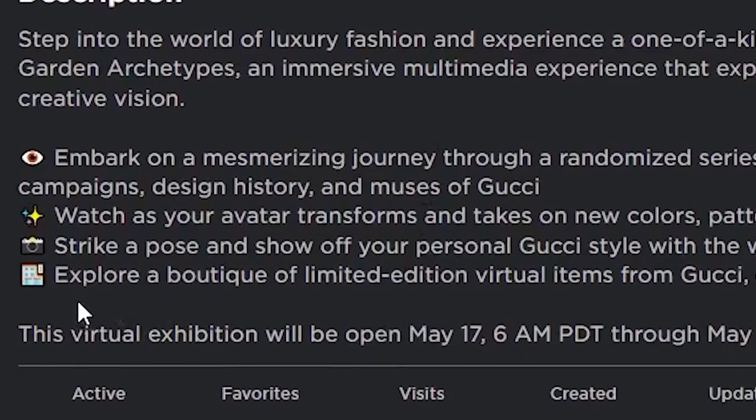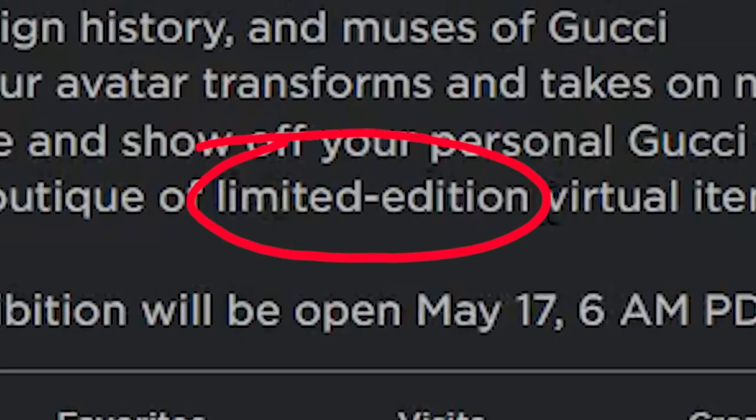For the Gucci event game description, it said 'explore a boutique of limited edition virtual items from Gucci,' and that phrase 'limited edition' is what let you know the items were going limited. This was the same with some other events, but it isn't the case for every single limited event.